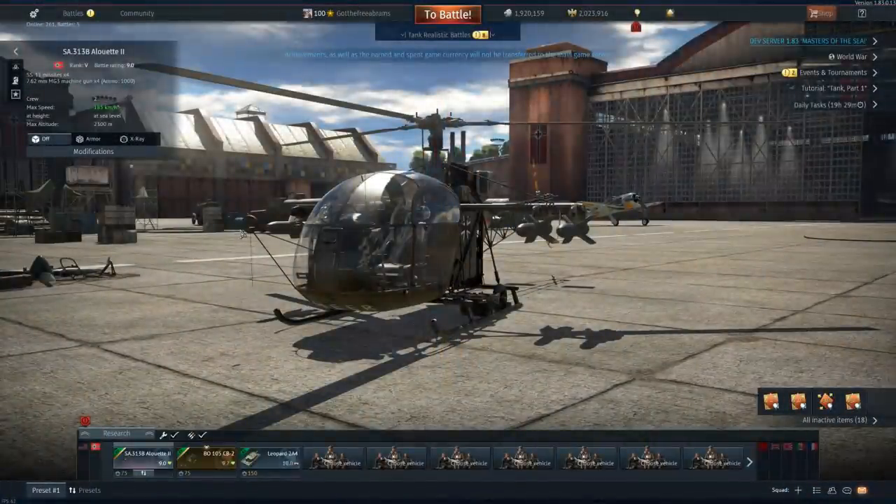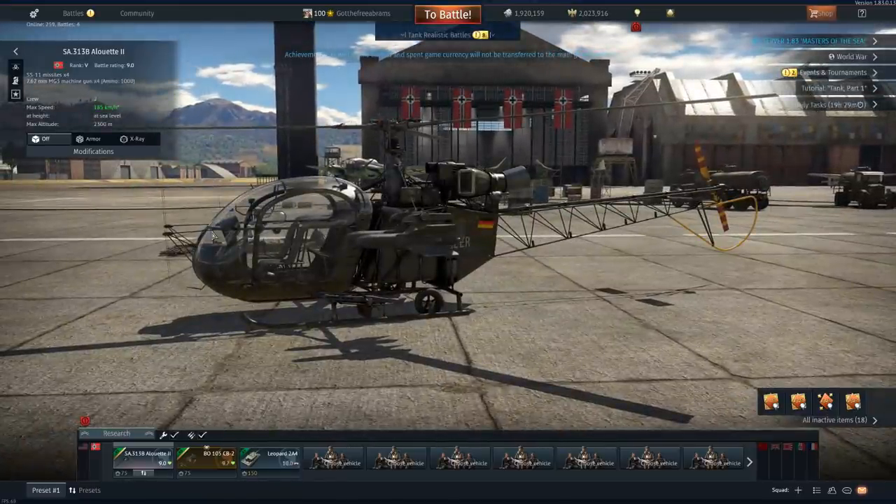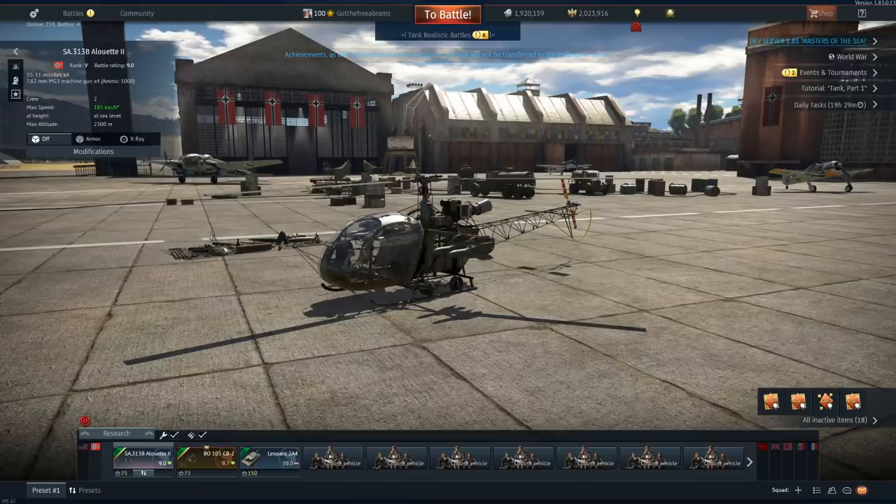Ladies and gentlemen, I would like to introduce you to the first, and in my opinion, the most interesting German helicopter in the whole tech tree - the first one you get. I know that sounds bad, but in my opinion it really is the one that can do the most things. This is the SA-31B Alouette.